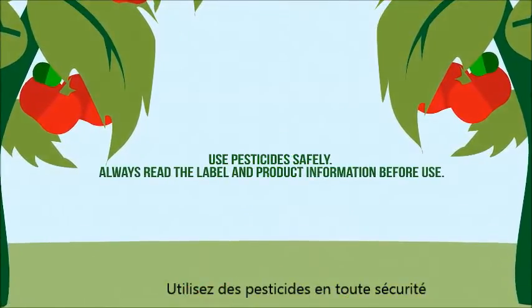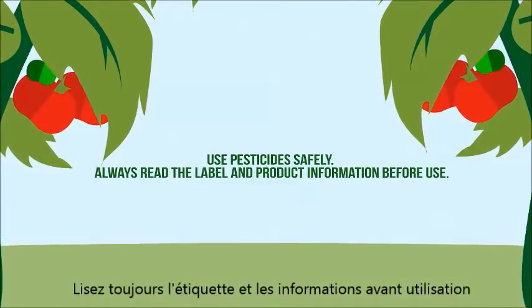Use pesticides safely. Always read the label and product information before use.